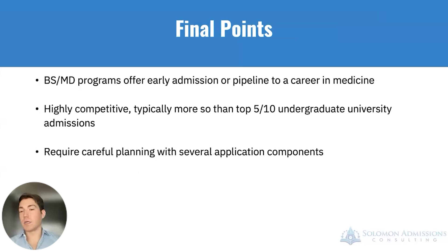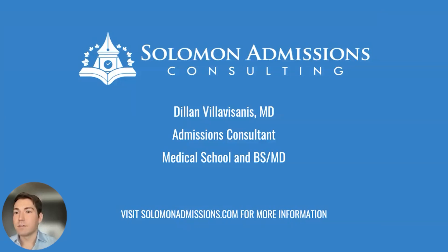In summary, the BSMD program pipeline is a great option for those who know they want to pursue medicine early on. These are highly competitive programs requiring an exceptional academic and personal record at a very young age — as competitive as, if not more competitive than, top-five or top-ten undergraduate schools. Careful planning is required across all application components — research, clinical shadowing, clinical volunteering, leadership, and more — because there are many moving parts. Thanks for listening, and feel free to get in touch with any questions.